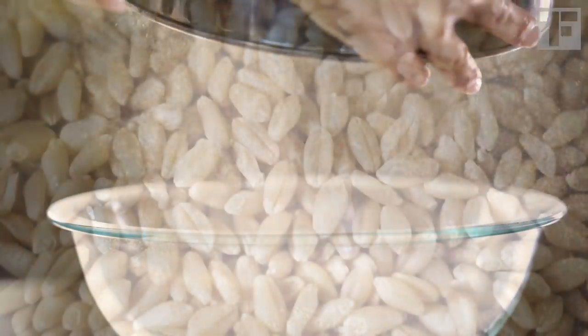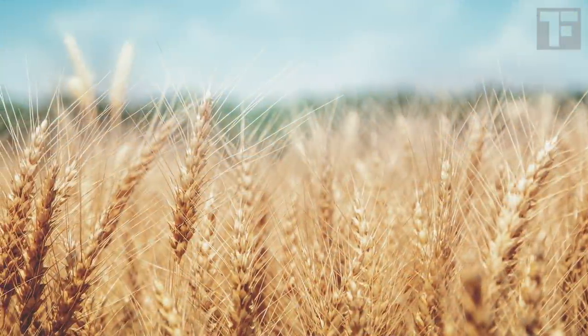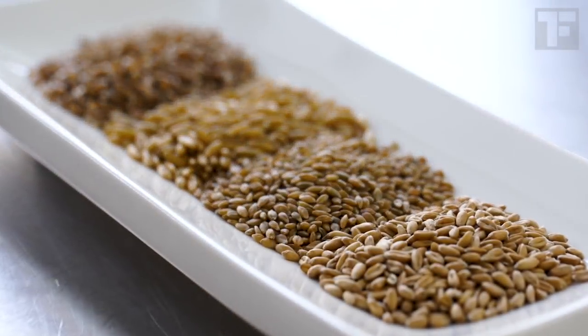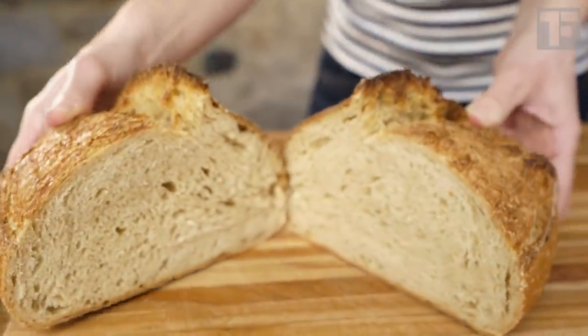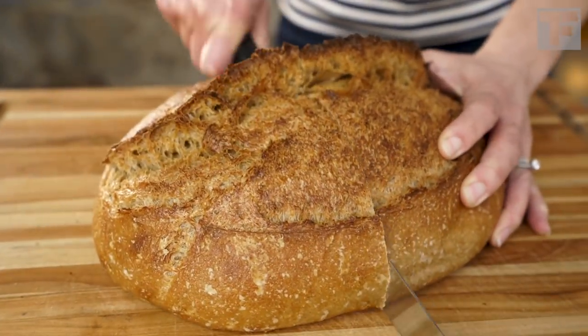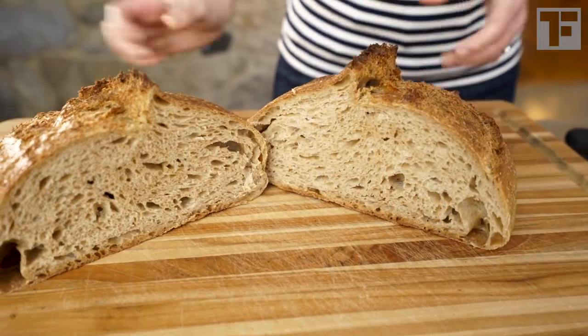But first, there is something called white whole wheat flour. This is indeed a variety of wheat that yields a light-colored grain that's also milder in flavor than the reddish-brown grains of most bread wheat. In other words, it tastes and looks a lot less whole wheat-y, which is good for cakes and pastries where you want to add some extra nutrition. But I wouldn't recommend it for bread, because you want more flavor, not less.